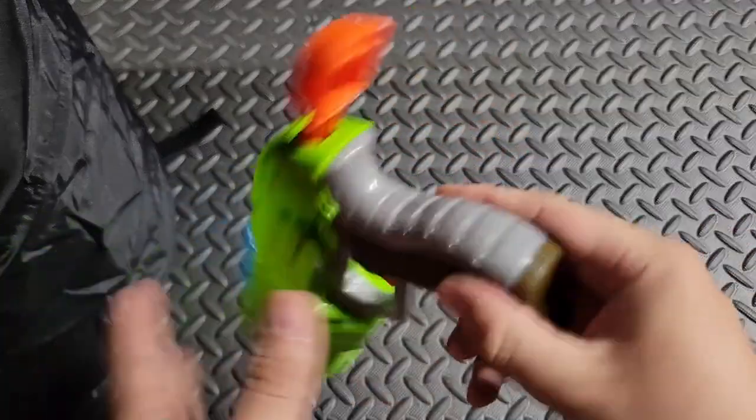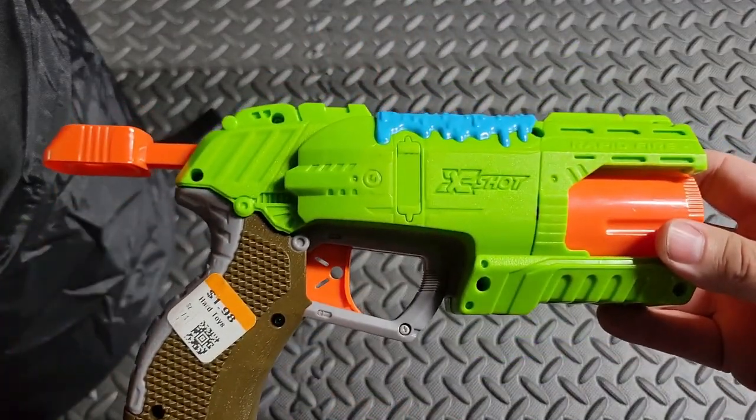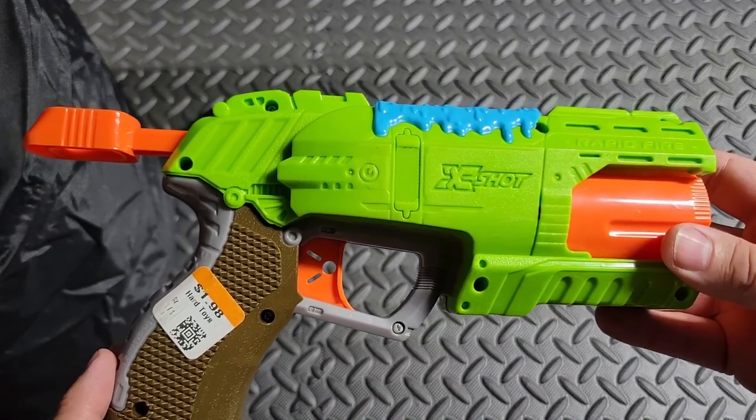For $1.99 these blasters hold up fantastically. Really happy I got that.